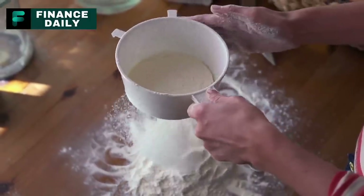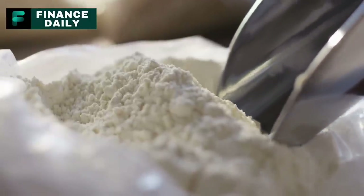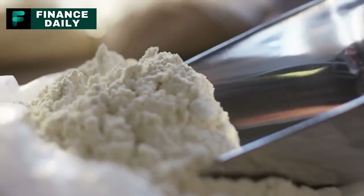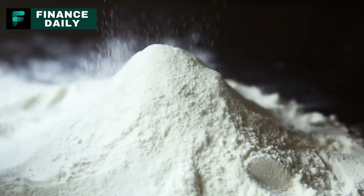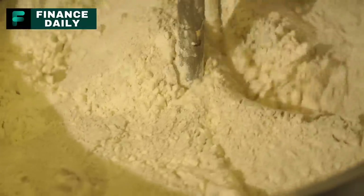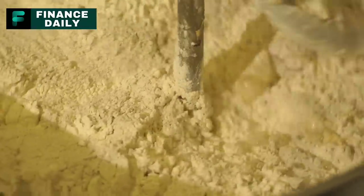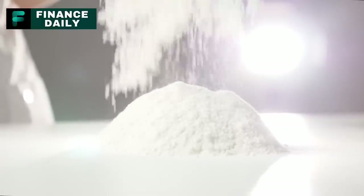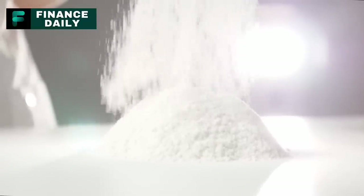Number nine: flour. Flour is a versatile ingredient that's high in carbohydrates, giving you the energy needed for survival. It is a crucial ingredient for making bread, tortillas, pancakes, and even some desserts. It's also used as a thickening agent for sauces and gravies. For a family, an estimate would be to store about 25 pounds of flour per person for a six-month period.